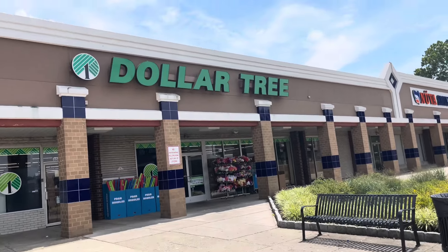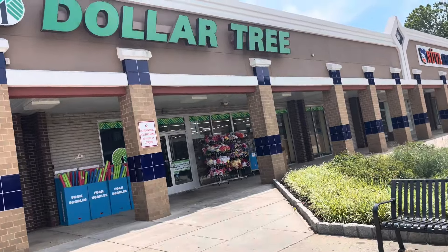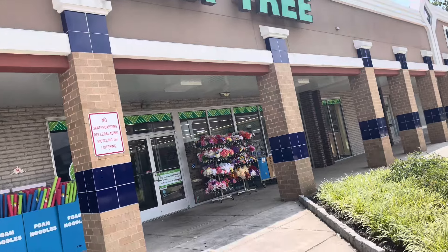Hi, everyone. I'm at the Dollar Tree in Westmont, New Jersey. Come on with me to see what we can find in here today.